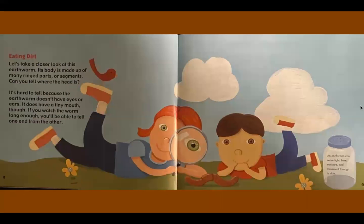Eating dirt. Let's take a closer look at this earthworm. Its body is made up of many ringed parts, or segments. Can you tell where the head is? It's hard to tell because the earthworm doesn't have eyes or ears. It does have a tiny mouth, though. If you watch the worm long enough, you'll be able to tell one end from the other. An earthworm can sense light, heat, moisture, and movement through its skin.